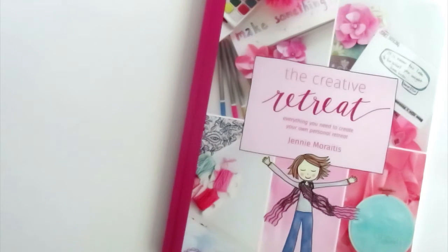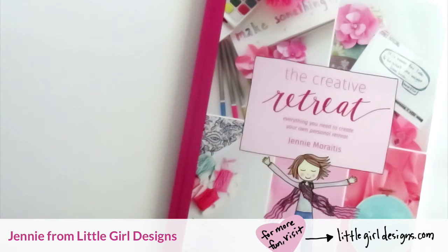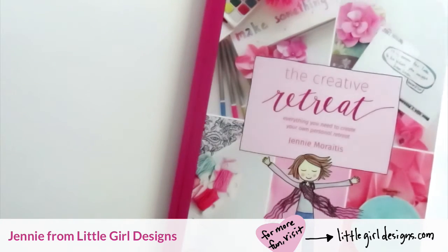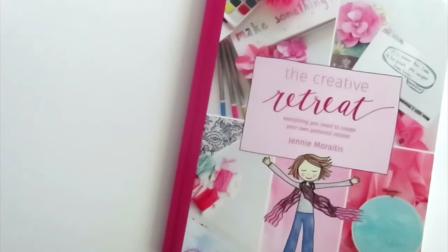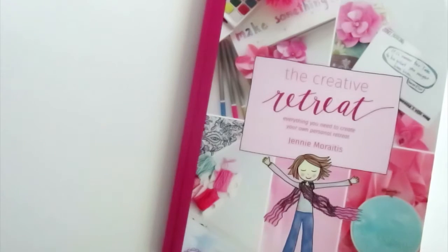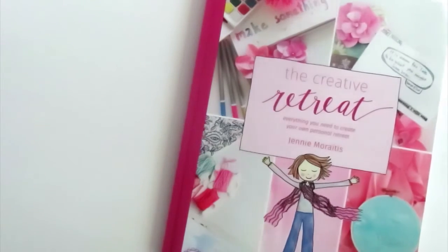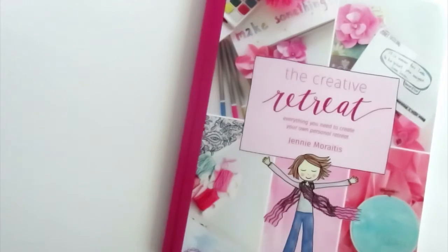Hi everyone! I'm so excited to show you my new book, The Creative Retreat. In this video, I'm going to flip through each of the pages of this book so you can see what it's all about. The first few pages are available to look through on Amazon and also on my site, but I thought it would be fun to make this little video so you could actually see what the book looks like, because it's really colorful and pretty. So here it is.